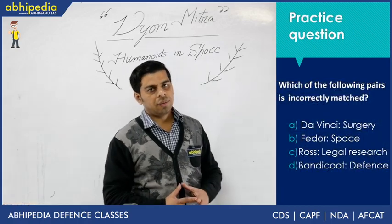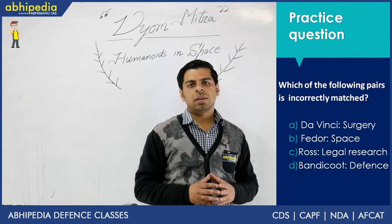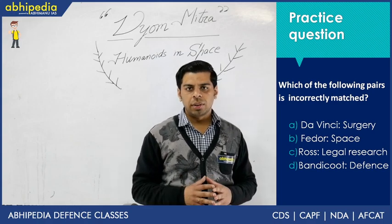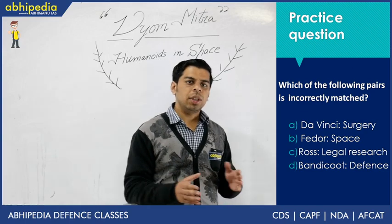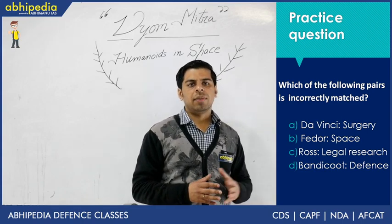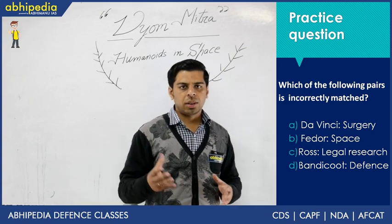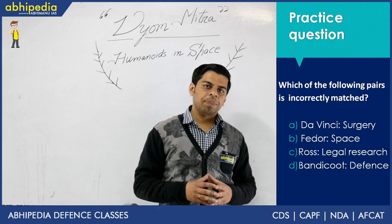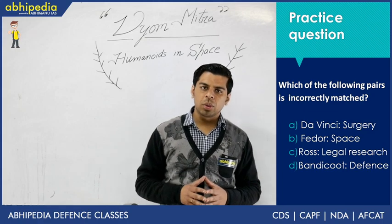Now for the practice question. I have picked robots related to artificial intelligence which have been making headlines in the last 2 to 3 years. Robotics is a theme in which Mains questions have been asked in UPSC, and since Vyom Mitra and FEDOR are in the news, there is a probability of 1 or 2 questions on robots in Prelims as well. The question asks you to choose the incorrectly matched pair from four given robot-function pairs.